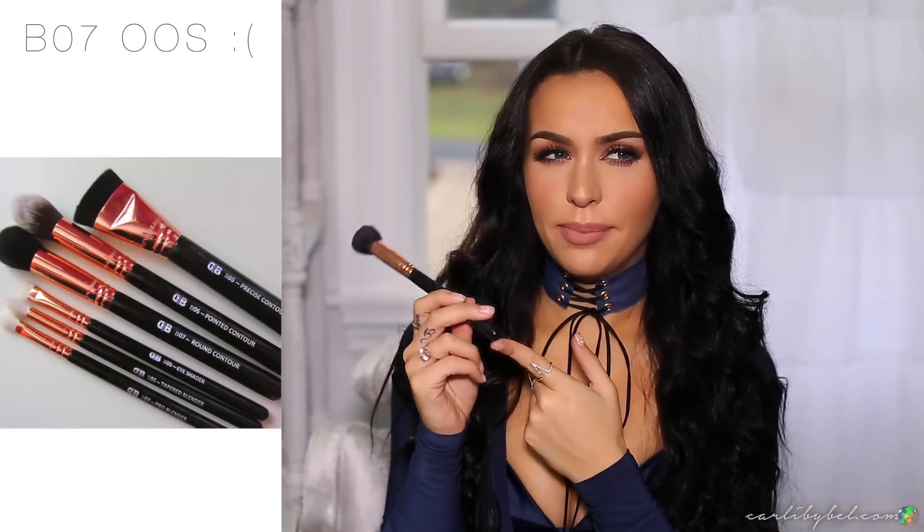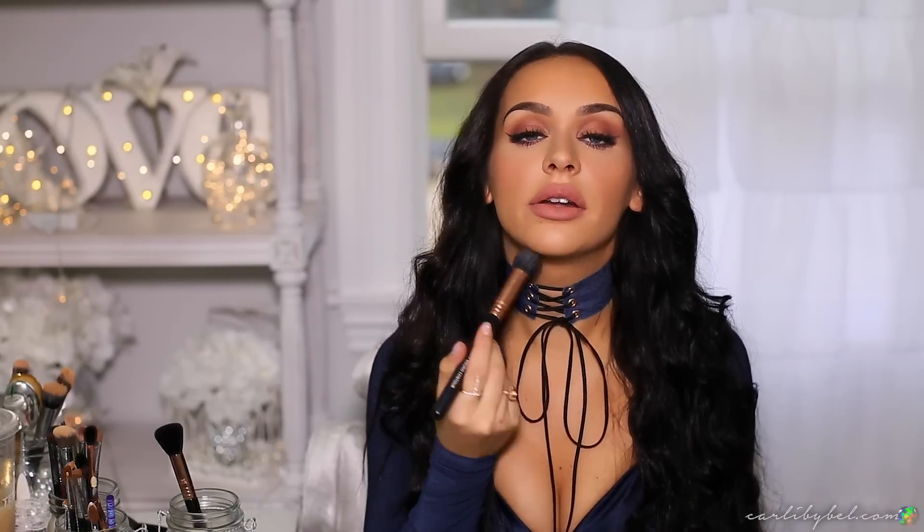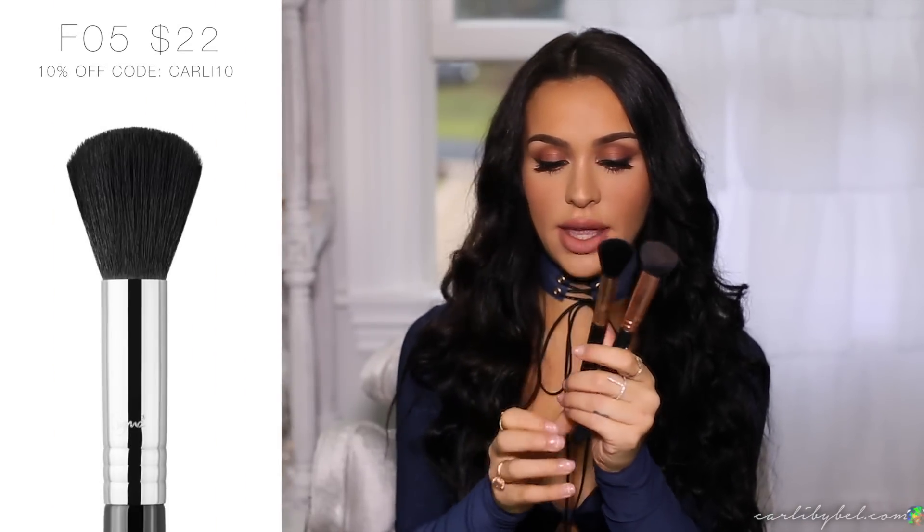The brush I use the most for contour — which everyone's always asking about — is the DVA Beauty B07 round contour brush. I use this to bronze up my cheeks, forehead, and underneath. It's very firm. I also have the Sigma small contour F05, which is a similar shape but definitely softer and doesn't apply as much product. If you want something soft and silky, go for the Sigma; if you want more product application, go for the B07. All the brushes I use are made from synthetic hair.